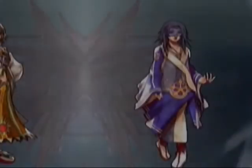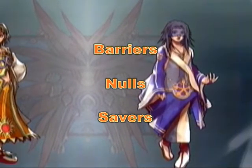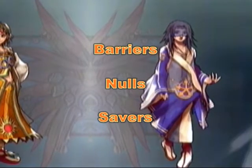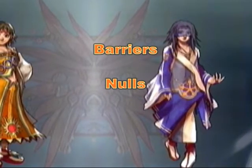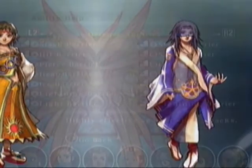There are three types of defensive skills: barriers, nulls, and savers, with decorative headgear, armor, and foot gear. Out of all three, barriers and nulls are the most important. Unlike the two factors mentioned earlier, the skills are not cumulative, meaning you only need one of each for its full effect.